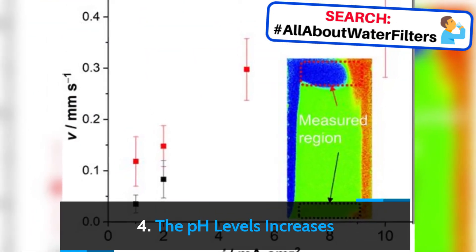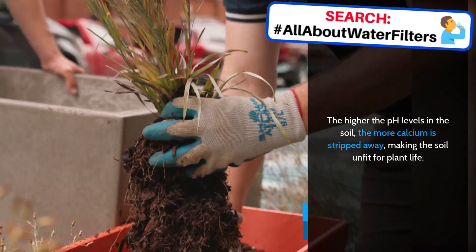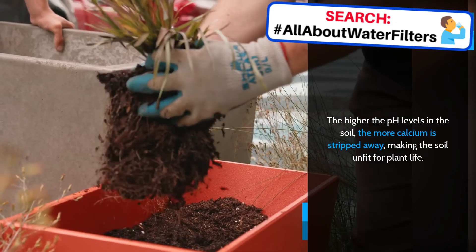The pH levels increase. The higher the pH levels in the soil, the more calcium is stripped away, making the soil unfit for plant life.